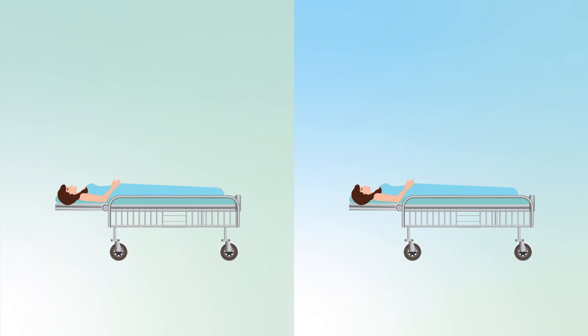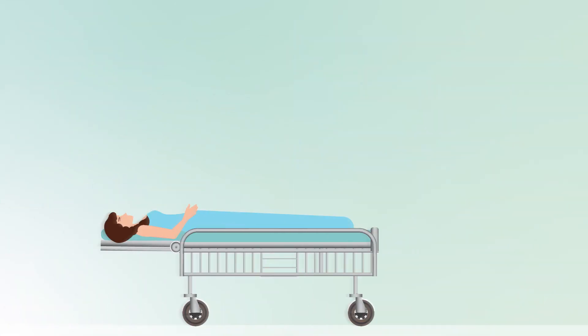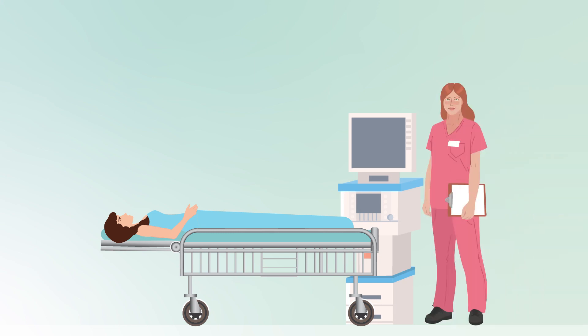Organ donors are patients whose condition unfortunately has no treatable solution. They are categorized into two groups: those who are deceased after brain stem death, and those who undergo circulatory death and are certified as dead after withdrawal of artificial life support and circulatory arrest. Organs from both groups of donors need to be kept in ideal preservation conditions.